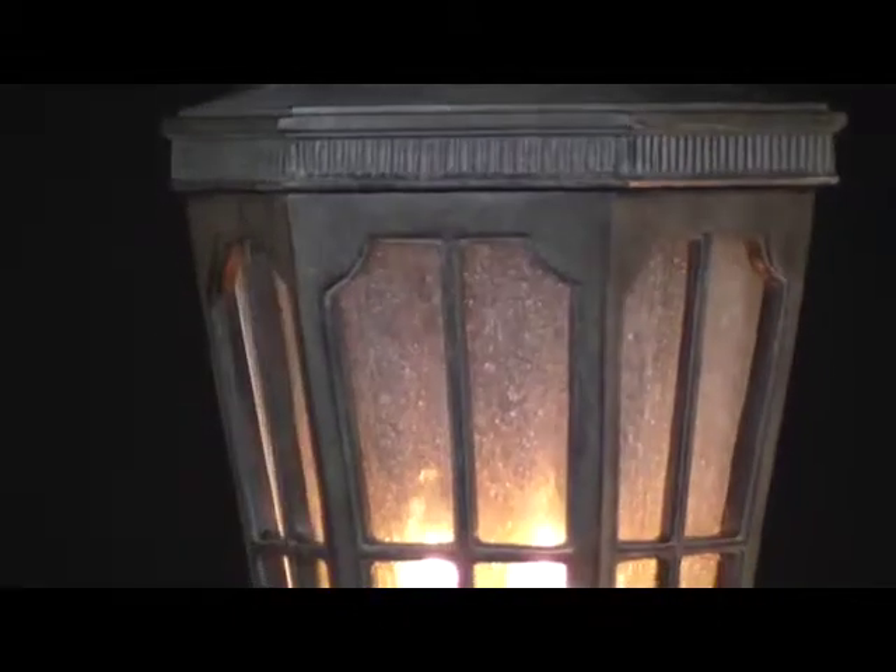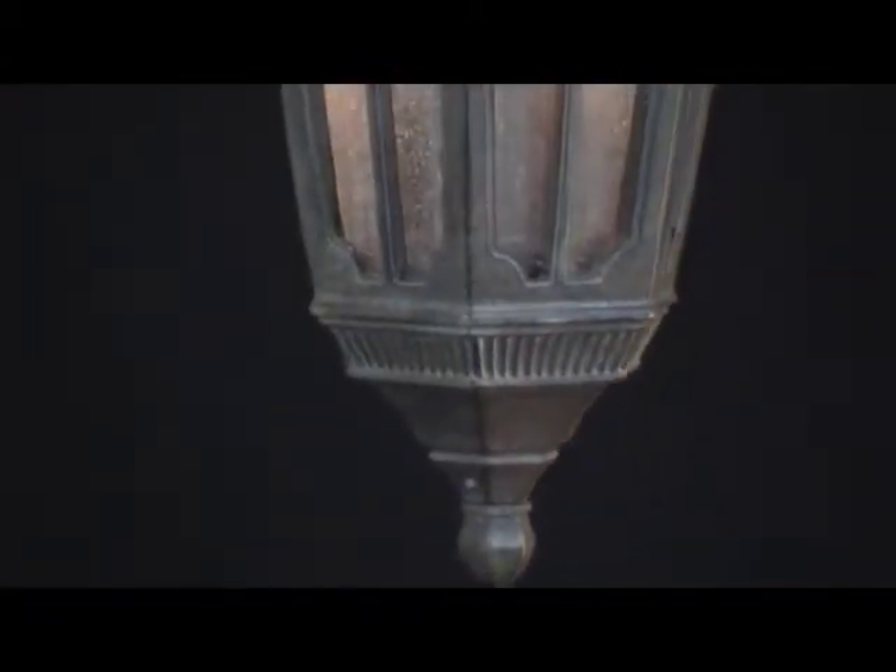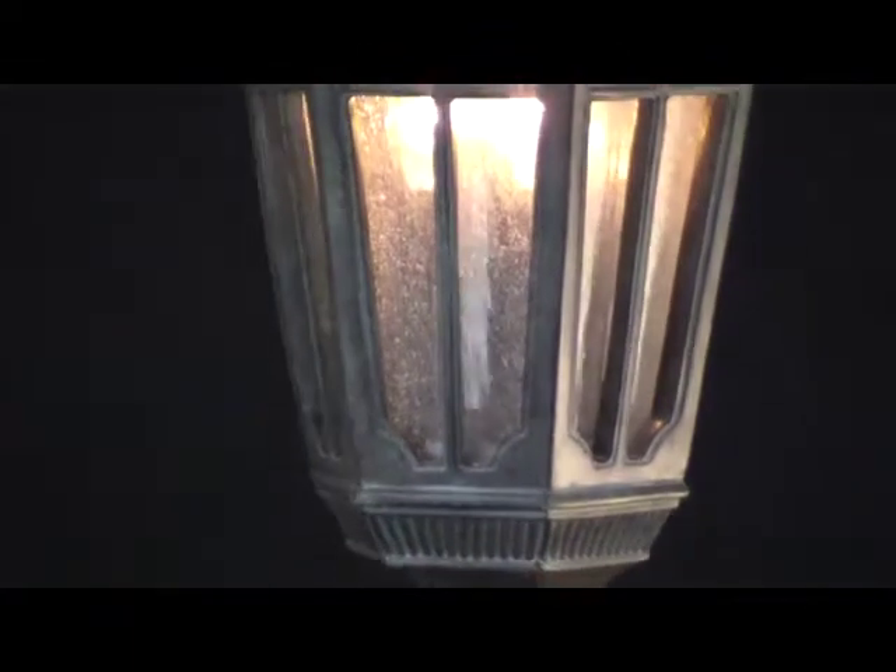The gray sienna finish frosts the lamp's sloping cap and nestles into recessed nooks and crannies to highlight intricate details. From within, a trio of pillar candles clusters together to send a warm glow through the cloudy seedy glass.